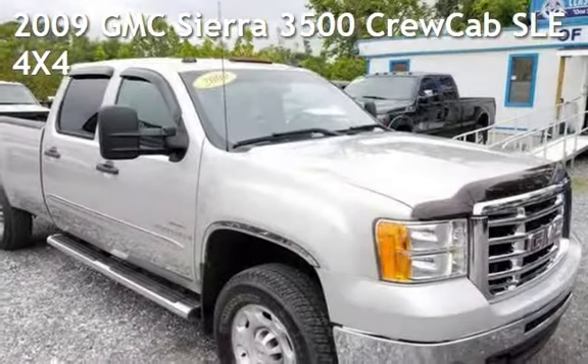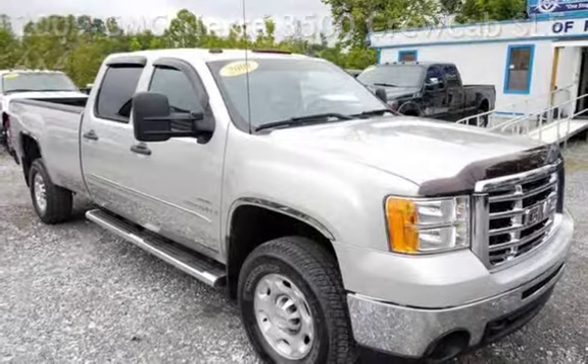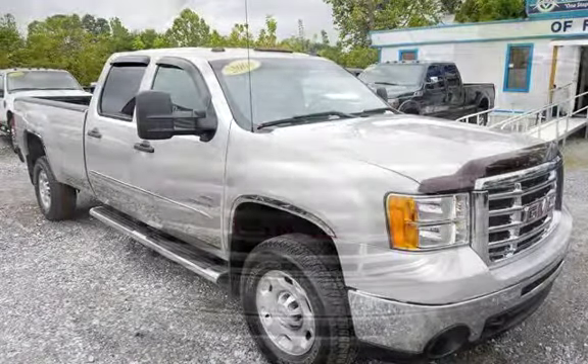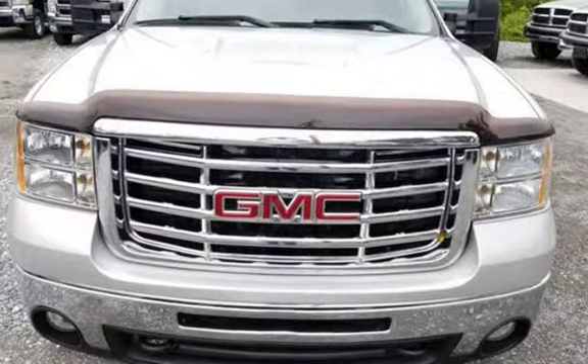Presenting a pre-owned 2009 GMC Sierra 3500. This four-door truck has an eight-cylinder, 6.6-liter V8 engine, with four-wheel drive and an automatic transmission.